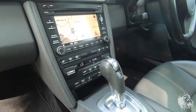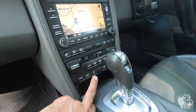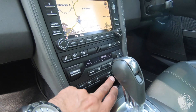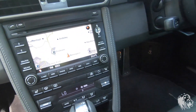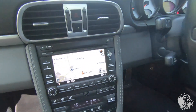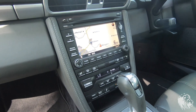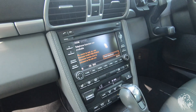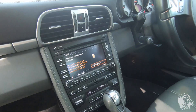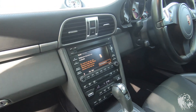This being a Carrera 4S, it's also got the switchable sport suspension. It was also specced with the switchable exhaust, which sounds phenomenal. And obviously sat-nav there with the phone as well, which has Bluetooth as well as a SIM card slot. There's a CD slot there as well.